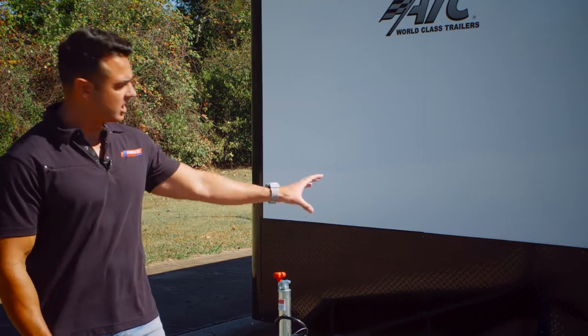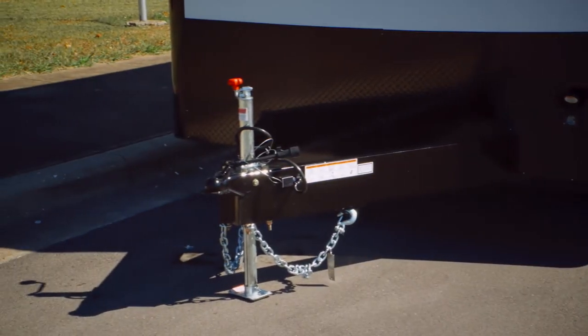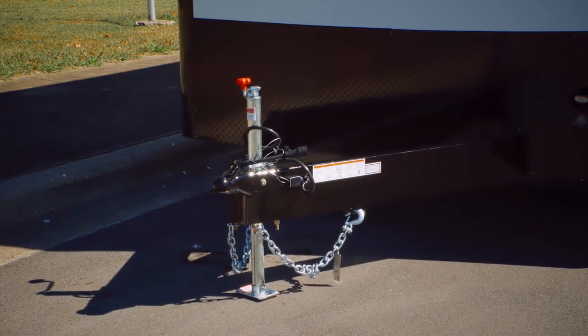The blackout trim package covers the tongue as well as the stone guard, the front verticals, the top wrap, and also the stainless steel cast corners. The plug in the front of the trailer is a 50 amp motor-based plug and that's what powers the inside of the trailer. We give you a cord — you plug one side into that receptacle and you can either run the cord into the generator compartment or to a different power source like shore power, and that's what's going to power your 12-volt system and 110 system on the inside.